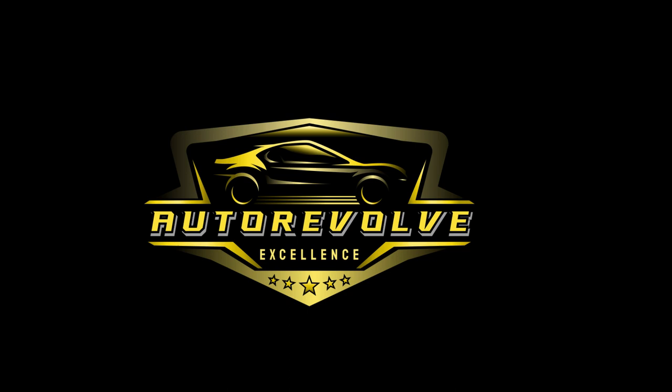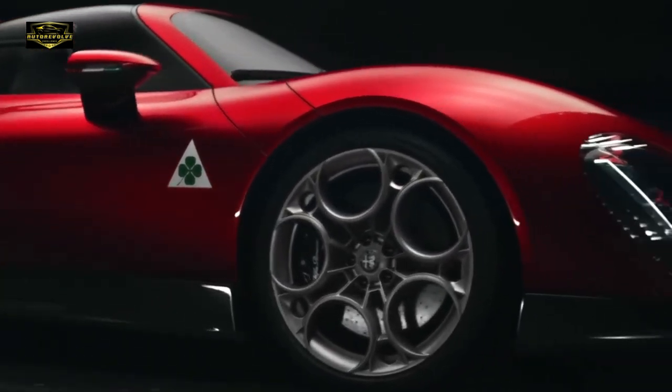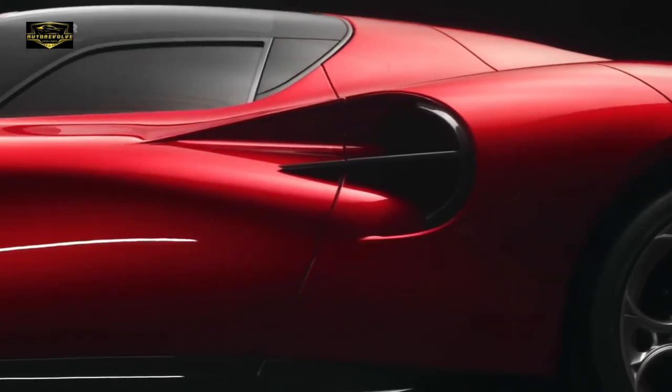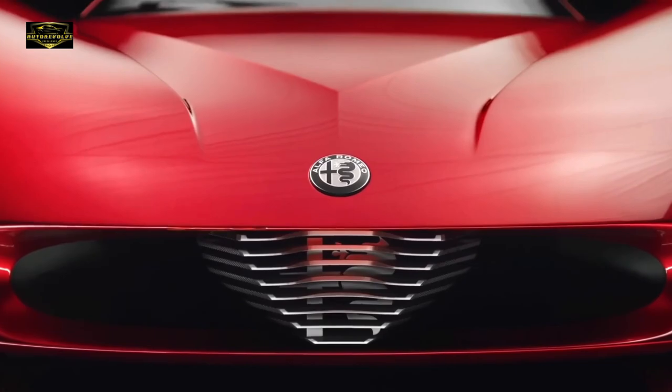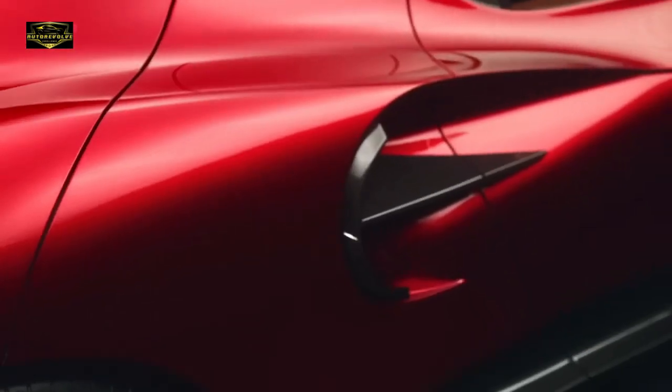Hey there, fellow car enthusiasts, and welcome back to Auto Revolve Channel. Today we've got something truly electrifying to talk about. Alfa Romeo, a name synonymous with passion and performance, has entered the electric era with the release of their latest masterpiece. Join me as we dive deep into the world of the all-new electric Alfa Romeo.